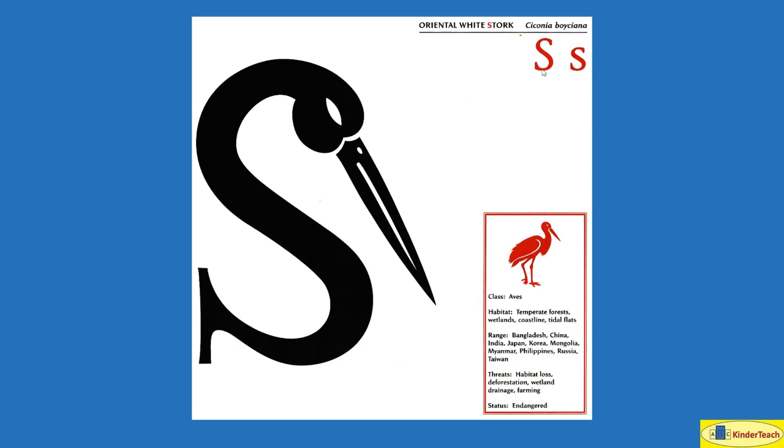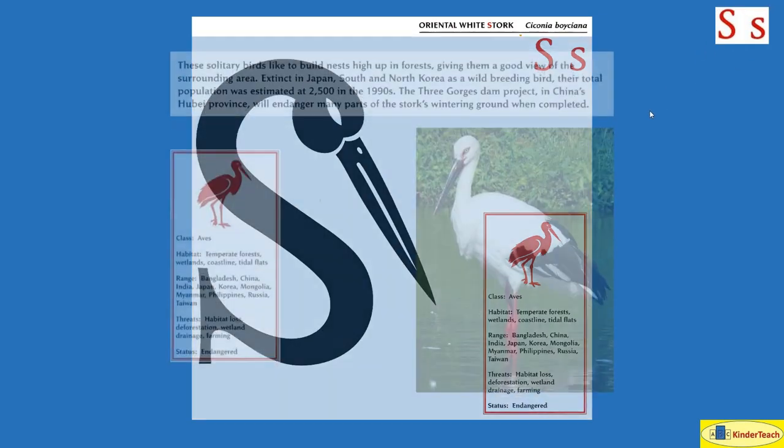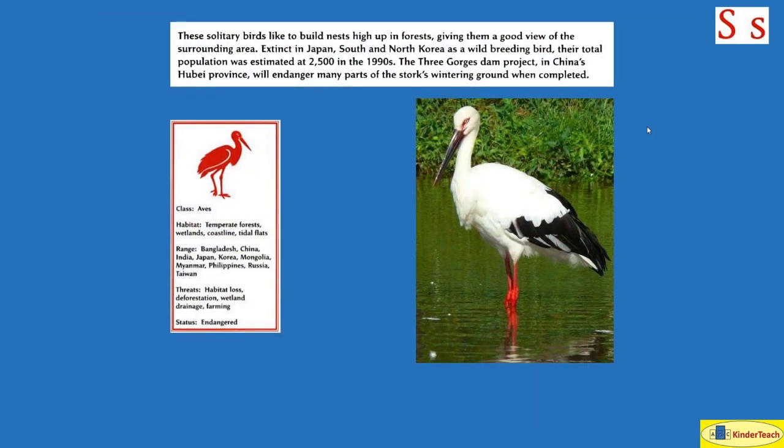Oriental White Stork. S. These solitary birds like to build nests high up in forests, giving them a good view of the surrounding area. Extinct in Japan and South and North Korea as a wild breeding bird, their total population was estimated at 2,500 in the 1990s. The Three Gorges Dam project in China's Hubei Province will endanger many parts of the stork's wintering ground when completed. Habitat: temperate forests, wetlands, coastline, tidal flats. Countries: Bangladesh, China, India, Japan, Korea, Mongolia, Myanmar, Philippines, Russia, Taiwan.